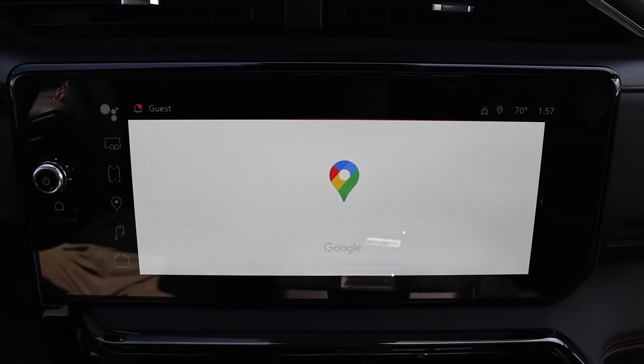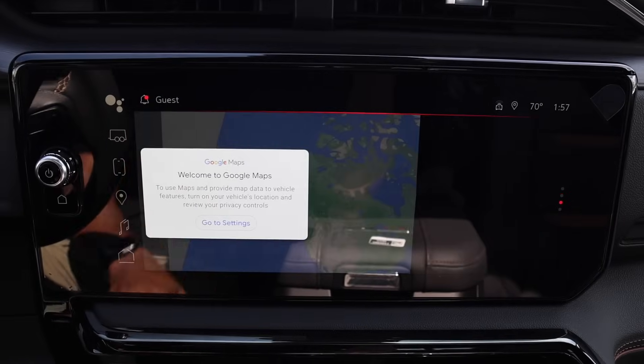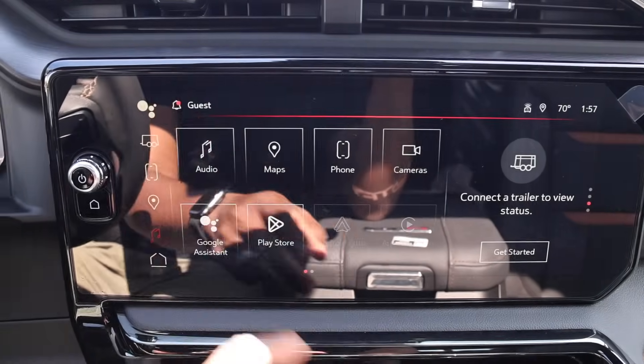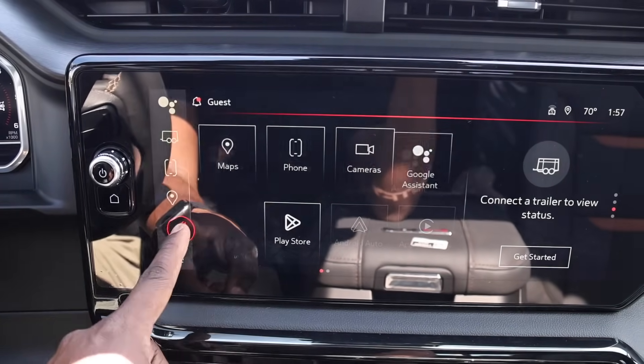You can do full screen as well. If you go back to home you can move things around, move stuff out of the side menu or put stuff back in if you like.